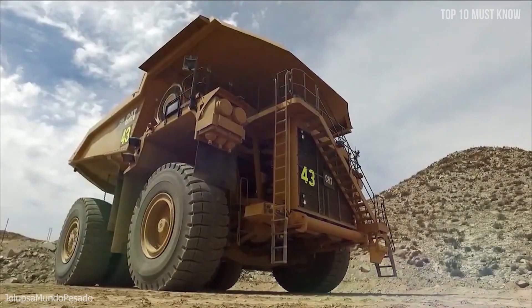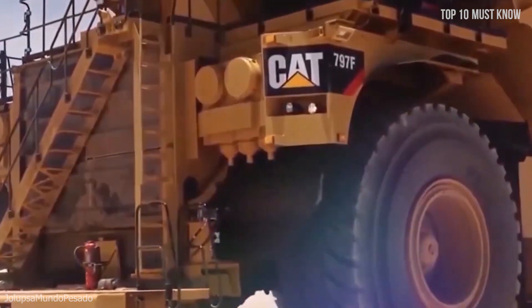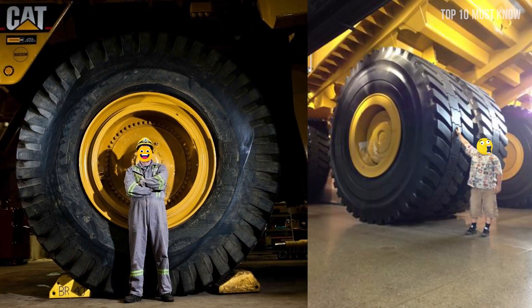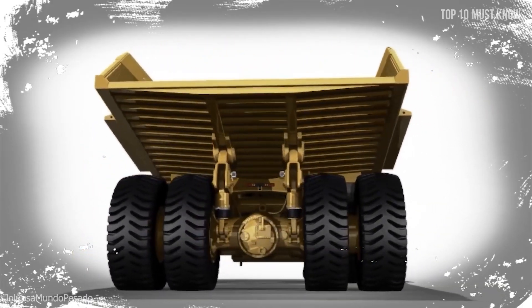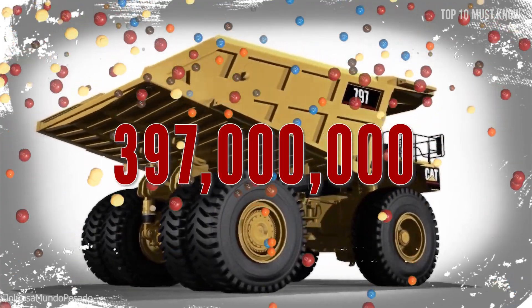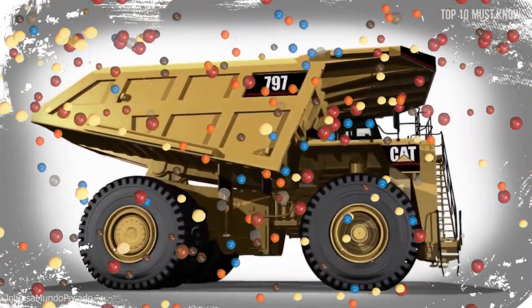The secret to this is a 4,000 horsepower engine — 10 times more than a conventional sports car — and each of the tires is approximately 4 meters high. The dump body of the 797 can haul 397 million M&Ms. Just make sure they don't melt.